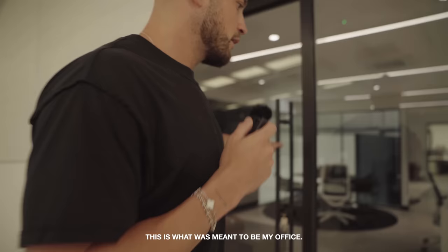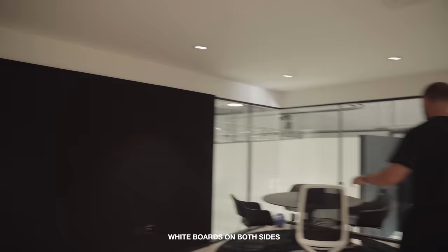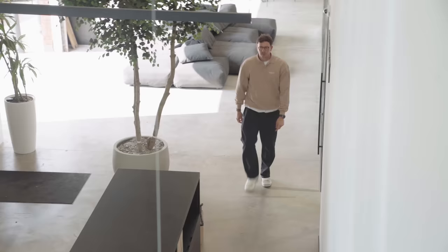This is what was meant to be my office. I kind of got it so it looks over the gym — it's quite a cool space. I've just not built it out properly or filled it up yet. The desk will be there. We've got some magnetic walls, whiteboards on both sides, a little meeting area, and then it looks over the studio and of course the gymnasium.